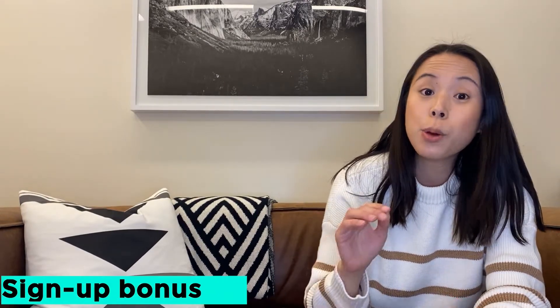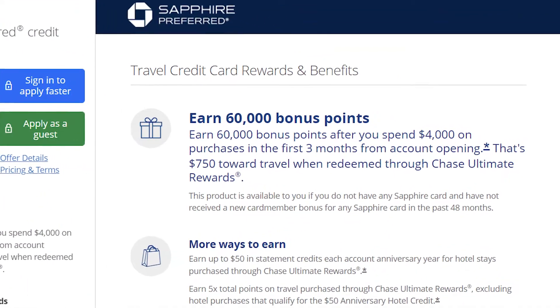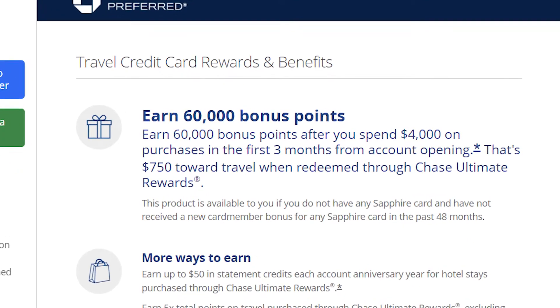First up: signup bonus. This card gives 60,000 bonus points after you spend $4,000 in the first three months after signing up. That's worth about $750. I'll talk a little bit about how to juice that up even more in a bit. They change the signup bonuses decently frequently. It seems the higher bonus is over as of January this year — it's now back down to 60,000 points, which seems to be their standard. That said, 60,000 points and $750 in value is still a really good bonus.